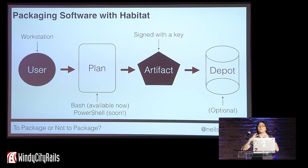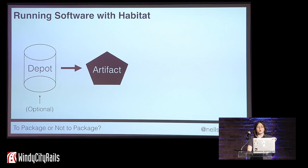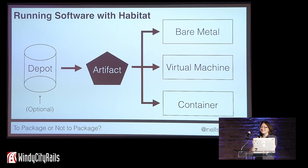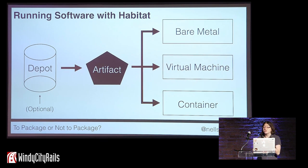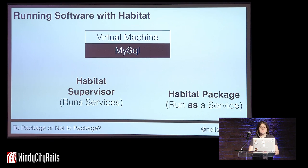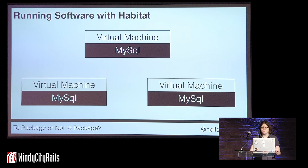Habitat does not only package your software — it also helps you run your software. If your package is on the public depot, you can pull that artifact off the depot and onto wherever you want to run it, and you can use that same artifact for bare metal, for a virtual machine, or in a container. If you're not using the public depot, you can upload that package using SCP, FTP, or whatever you want, to upload that artifact to wherever you want to run it. Once that artifact is on wherever you want to run it — in this illustration, a MySQL Habitat package running on a virtual machine — Habitat runs it using what we call the Habitat supervisor. The supervisor runs services, where a service is one Habitat package running under one supervisor. The simplest example is one service running on one piece of infrastructure.